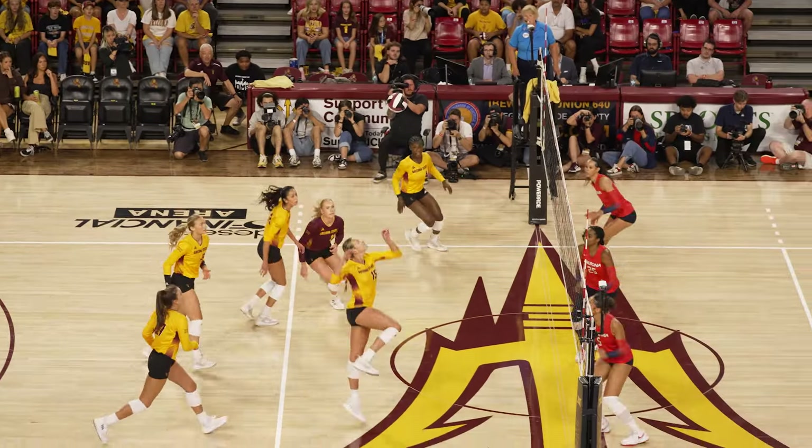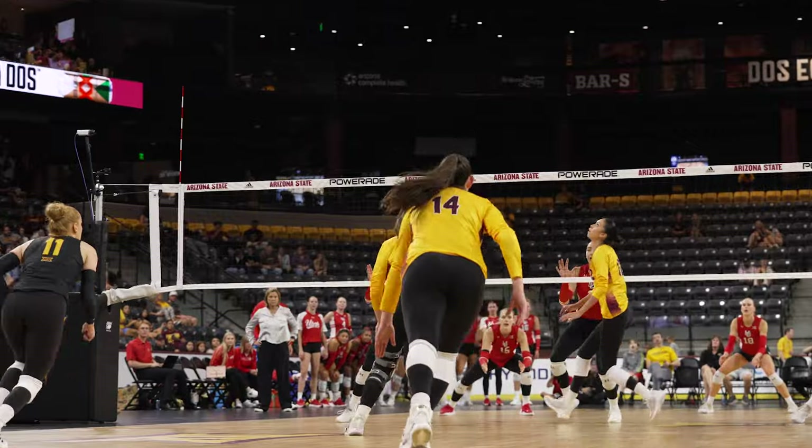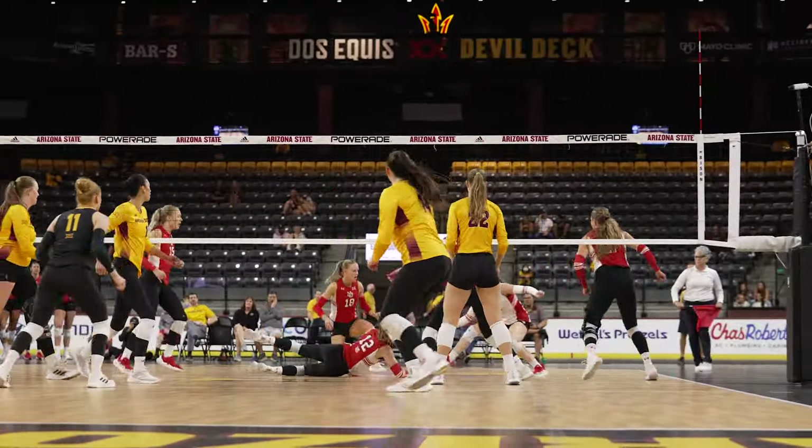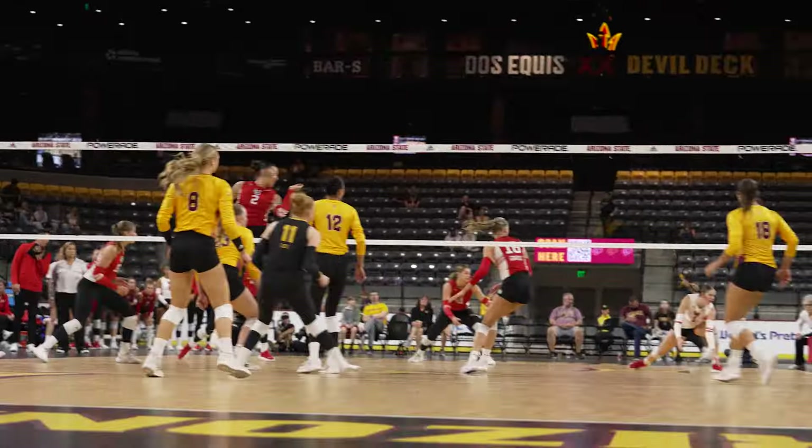The Sun Devils are an extremely balanced team. One of the best things about Arizona State is their extremely balanced offense that goes through every pin and the middles. And a big part of that is because of their setter.